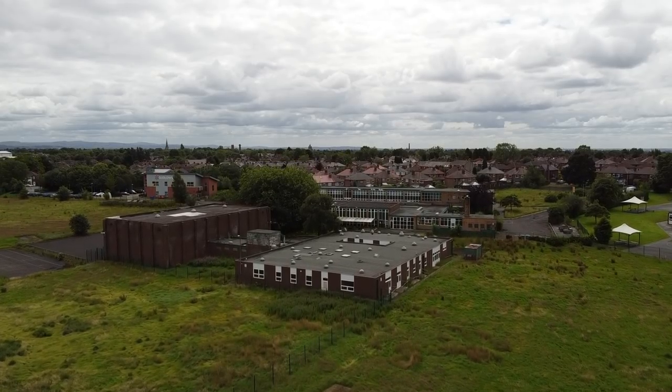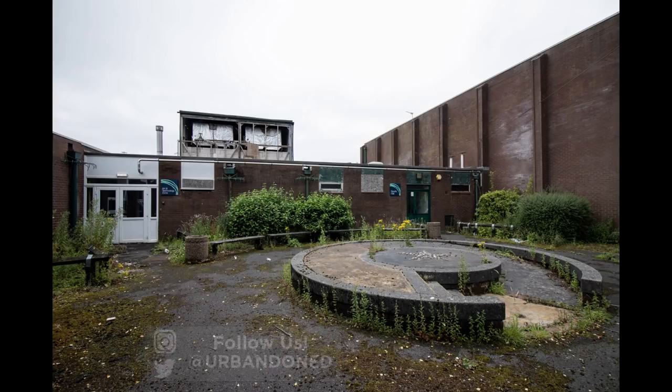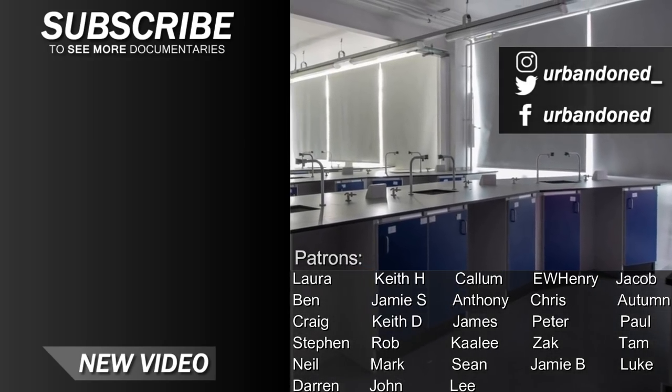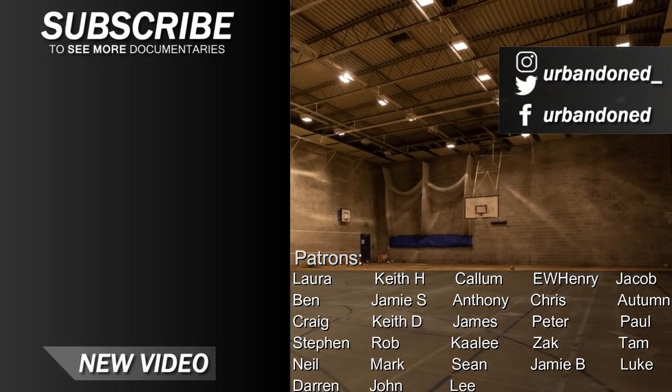We hope you enjoyed seeing us explore the school. If you did, feel free to like the video and subscribe to never miss a future upload. Here are some photographs from the explore — check out our Instagram page in the description, where we post images of our explores months before they're seen on YouTube. Thanks for watching. We're beginning to properly explore again with lockdown lifted and look forward to sharing some of our recent finds. See you next time.